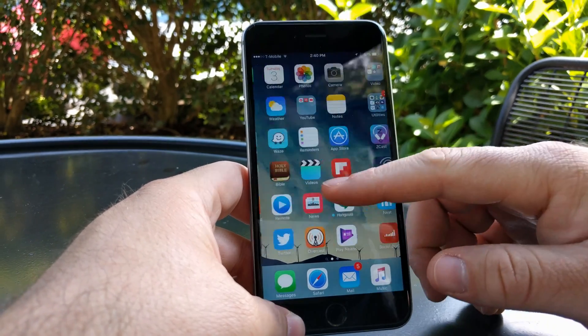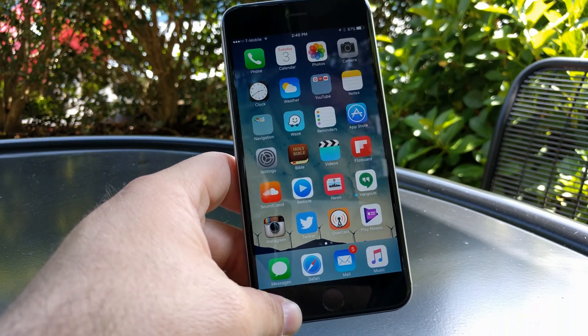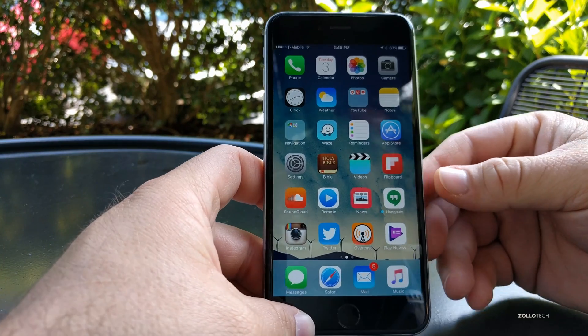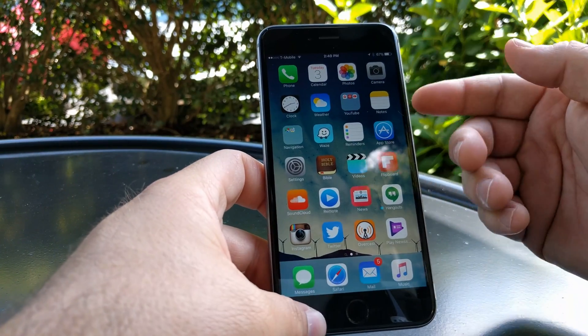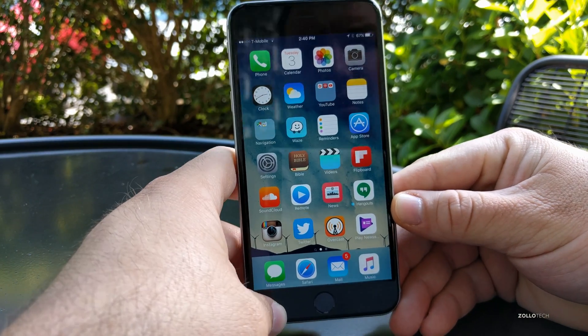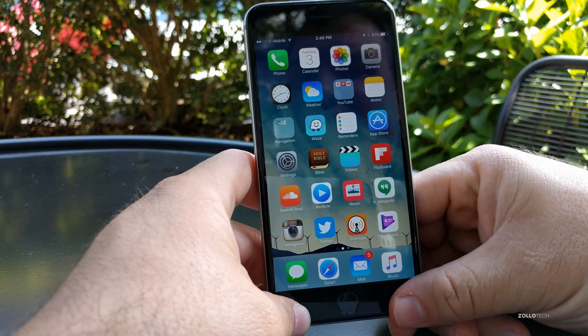Other than bug fixes, it's a very minor update. I think Apple is just trying to refine things before releasing it to the public, so I would expect that to happen next week or so. I didn't have any battery issues with the last build and this build will probably be the same. Apple also released updates to Mac OS X and to the Apple TV today.